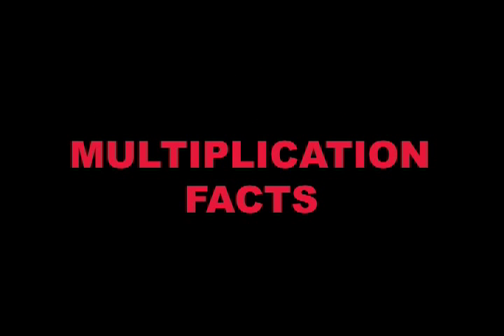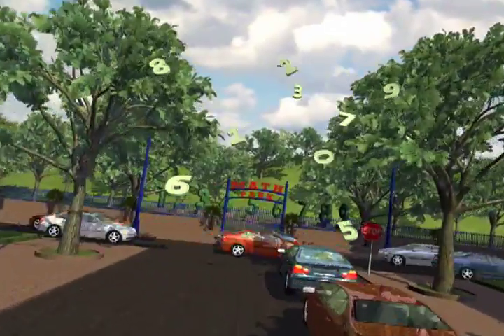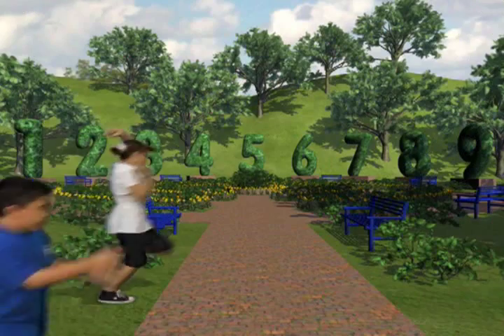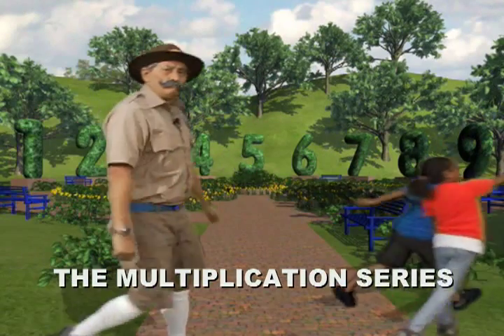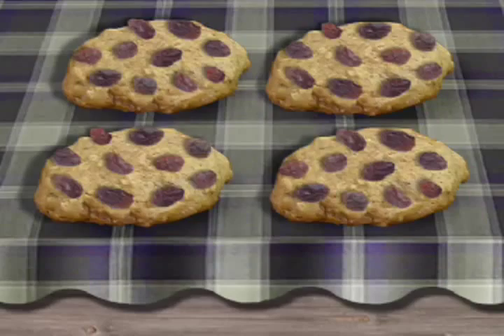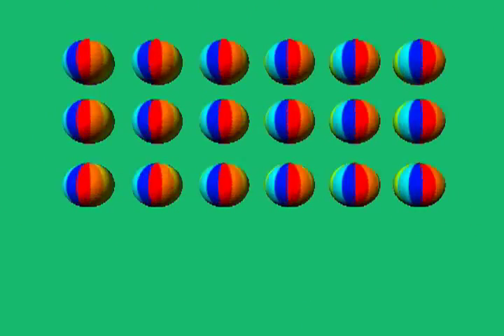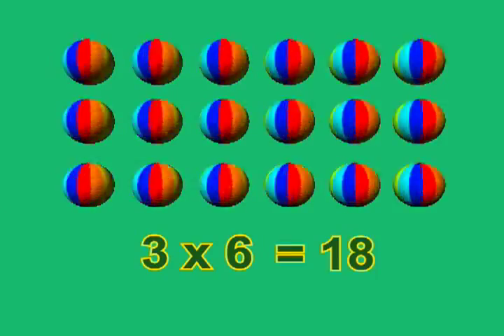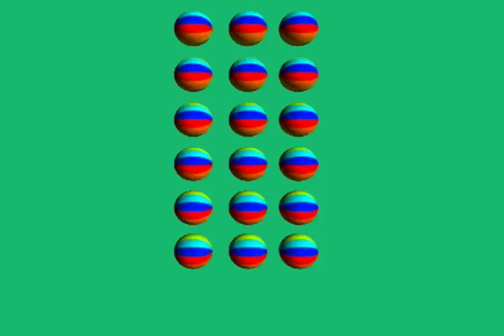Mastering multiplication doesn't have to be big drama. If you take a video field trip to Math Park, your youngsters will be excited about learning those pesky multiplication facts. The Math Park multiplication series begins with the basics — learning the twos, fives, and tens. We then move on to other facts. Different strategies are explored, and we relate previous learning to the new material in each video lesson.